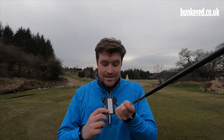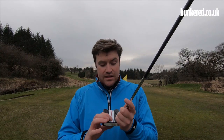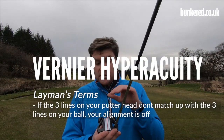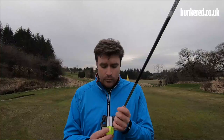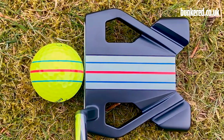The big thing we're talking about today is these three lines. You'd be forgiven for thinking they're simply just painted on anywhere, but Callaway used the same visual technology that's used when landing airplanes on aircraft carriers — it's called Vernier Hyperacuity. What that means exactly I'm not too sure, but that's what they say this technology is based on. We first saw it in the ERC Soft golf ball, and once it's married up with this putter, it's a fantastic way of making sure your alignment is spot on and that you're pointing the putter at your target line exactly where you want it to go.